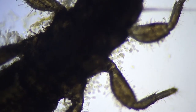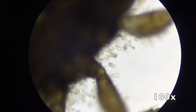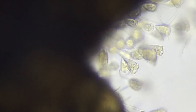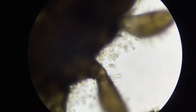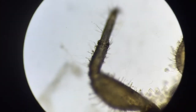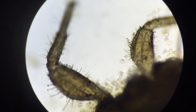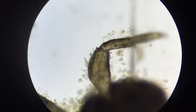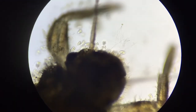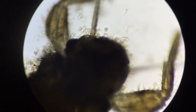I'll zoom in. This is 40 times, now to 100 times magnification. You can see them a little bit better. They're like barnacles — they're all over his body. Everywhere. Except his legs... and in some cases even on his legs. He's just got them growing off of his face.